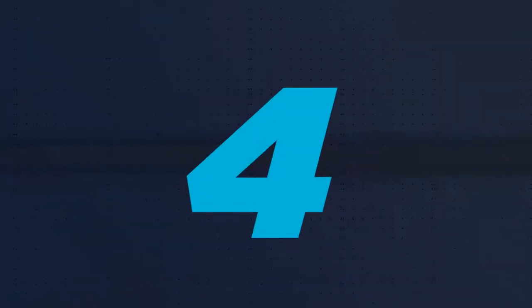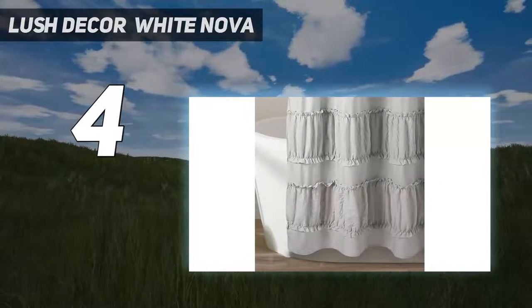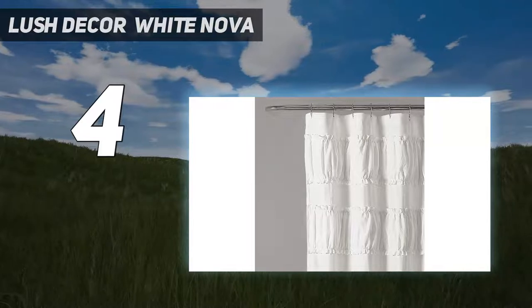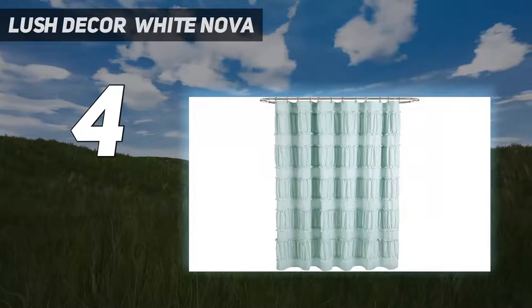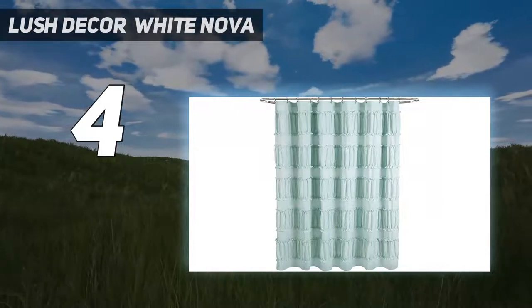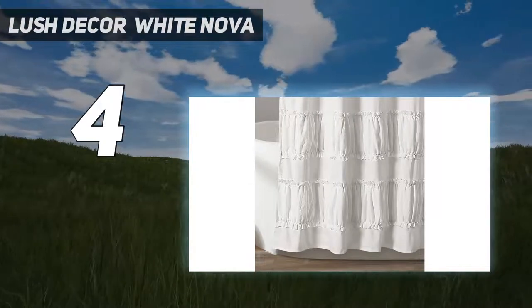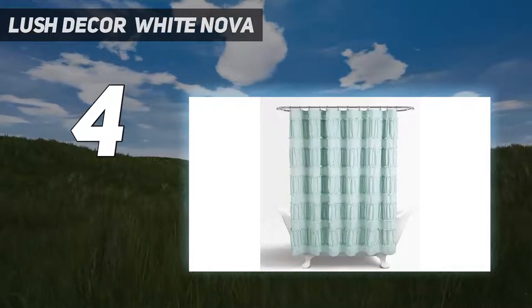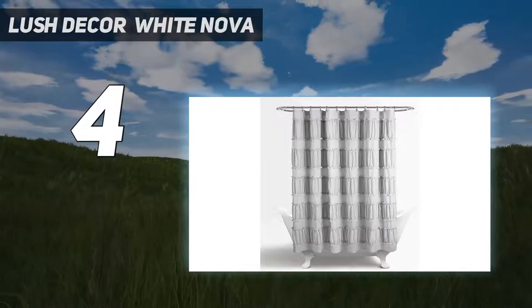Coming in at number 4: Lush Decor White Nova. If you like the farmhouse look, the Nova Ruffle Shower Curtain might be right up your alley. Made of textured polyester with charming ruched detailing, it's the perfect addition to a rustic or cottage-style bathroom. The buttonholes along the top make for easy installation using any standard hooks. Though most polyester shower curtains are machine washable, dry cleaning is recommended for this one to keep the ruffles intact. Stretch the time between cleanings with a good waterproof liner.